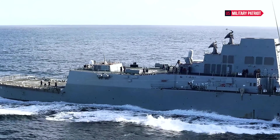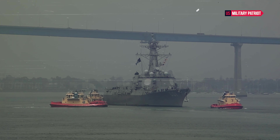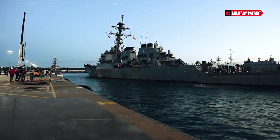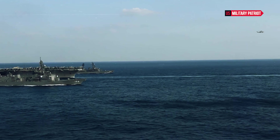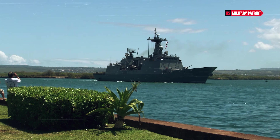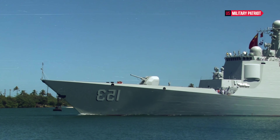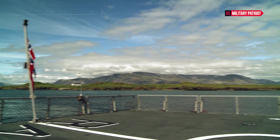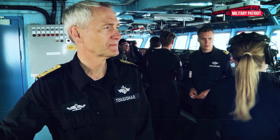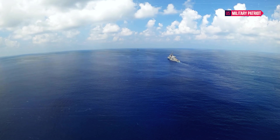Destroyers play a crucial role in guarding U.S. aircraft carriers as part of a carrier strike group. A carrier strike group is a powerful naval formation centered around an aircraft carrier, designed to project power, protect the carrier, and carry out a variety of missions. Destroyers are one of the key components, working in coordination with other ships, submarines, and aircraft. They are equipped with advanced radar systems and surface-to-air missiles, such as the Standard Missile Series, to defend against incoming aerial threats. Their radar systems can detect and track targets at long ranges, providing early warning to the carrier and the rest of the strike group.